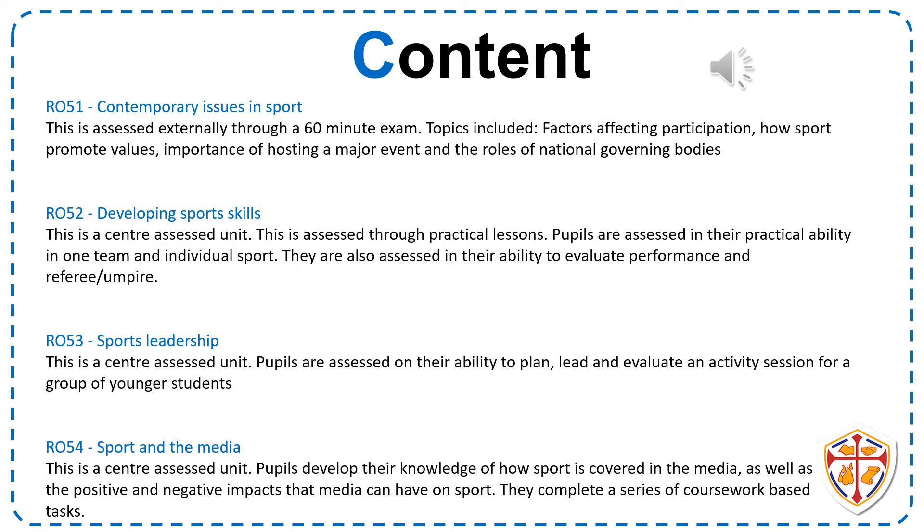Sports Leadership tends to finish in Year 10, and at the start of Year 11 you begin the exam unit: Contemporary Issues in Sport. The different topics here are factors affecting participation, how sport promotes values, the importance of hosting major events, and the roles of national governing bodies. You will sit an exam in January in Year 11, which gives you the opportunity to re-sit in June if you would like to try to achieve a higher grade.